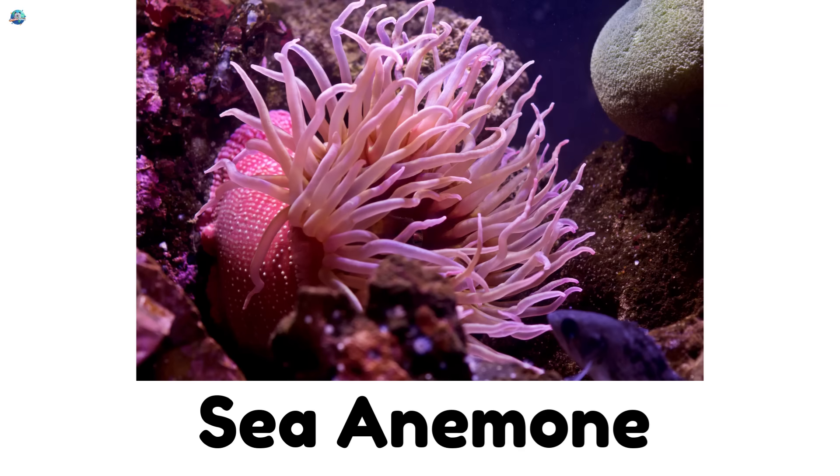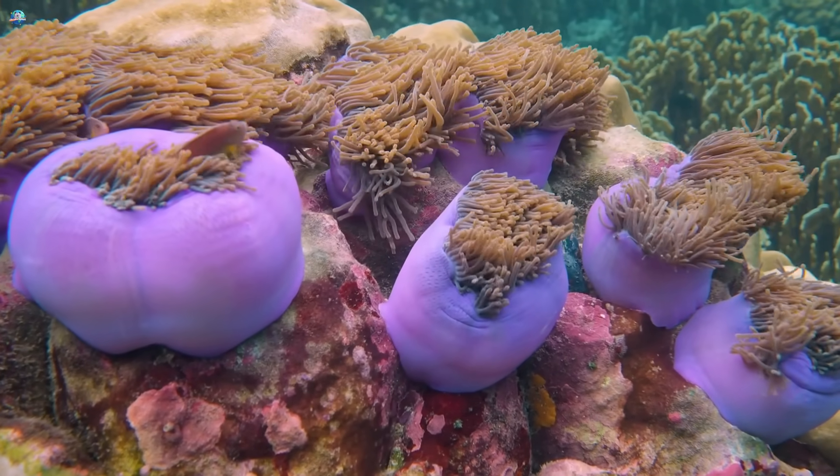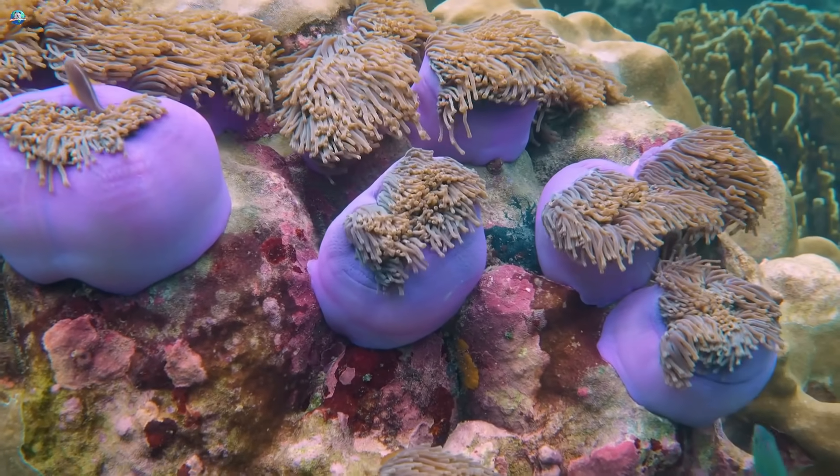Sea anemone — ocean flowers that are really animals. They trap fish with their stinging tentacles.